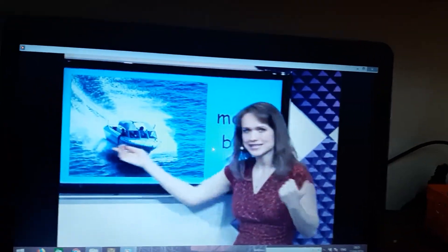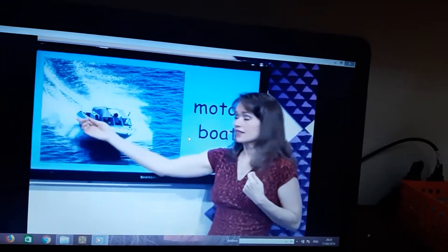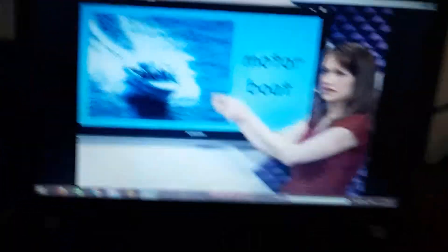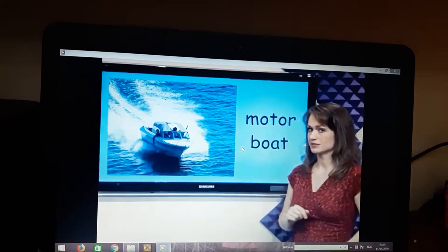What's this? Motorboat. The motorboats, they can be very fast. They cross the water. The motorboat.